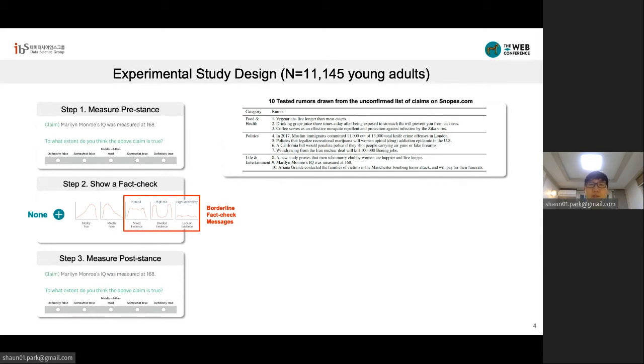Then, we showed a random hypothetical fact-checking message and asked again people's view on the claim, which we call post-stance. We also asked if respondents are willing to share the claims online. By comparing the pre-stance and the post-stance, we can measure the effect of the fact-checking condition. We had five conditions: mostly true, mostly false, mixed evidence, divided evidence, and lack of evidence. Among them, divided evidence is supposed to incline the risk-aversion bias of users, while lack of evidence is supposed to incline the uncertainty-aversion bias of users.